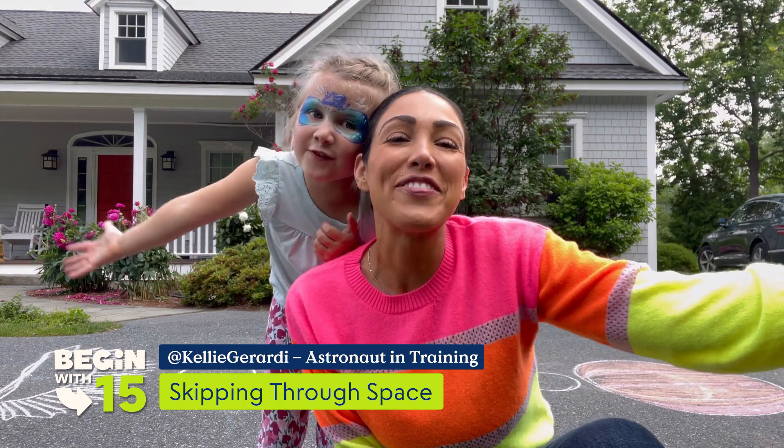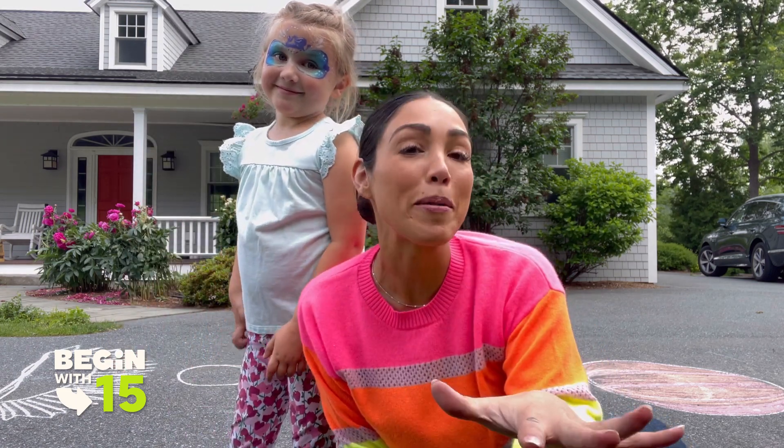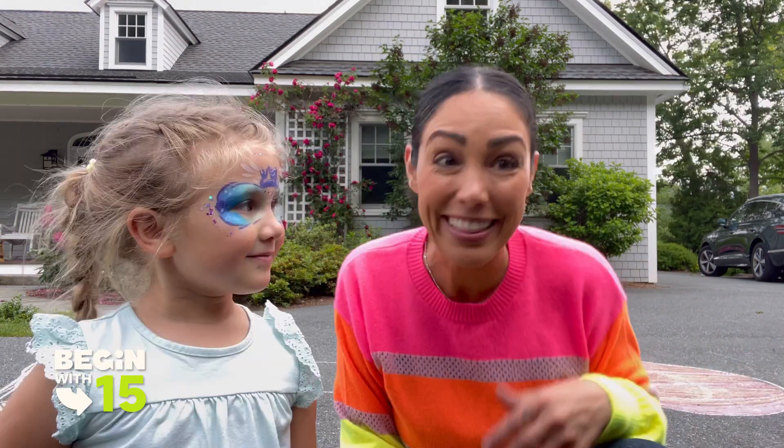Welcome to Begin with Fifteen. I'm Kelly and I'm gonna be flying to space soon on a dedicated science mission, and this is my daughter Delta. We're gonna be playing a really fun game today. Our friends at Begin, one of our favorite learning companies, have challenged us to see how much we can learn in just 15 minutes. Let's begin!